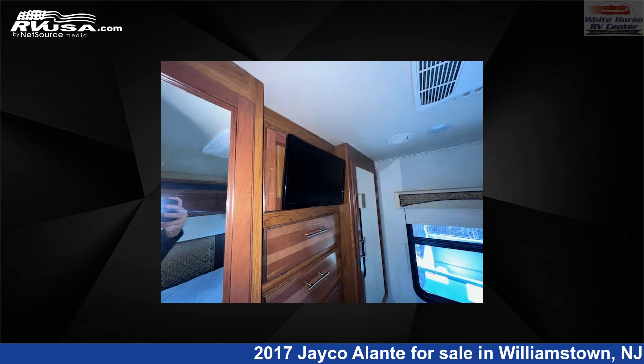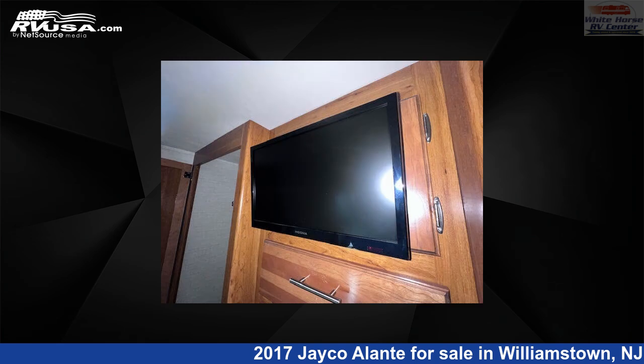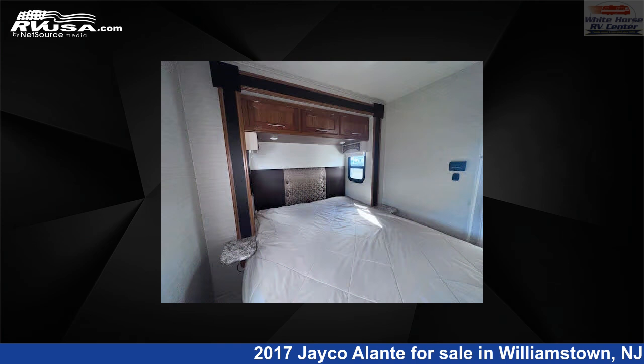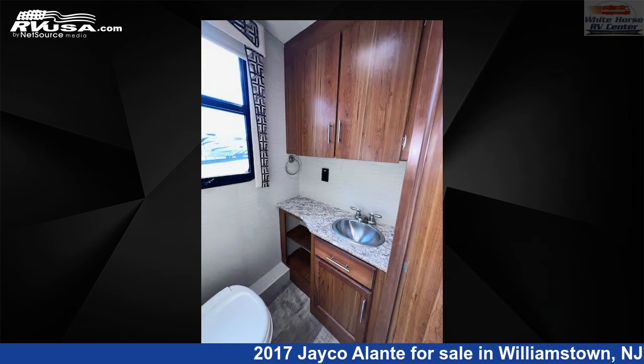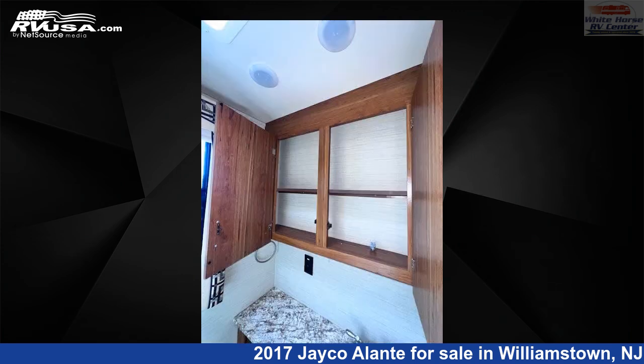This used Jayco is 31 feet 11 inches in length and features a tan, brown classic neutrals interior. It sleeps 8 and includes a skylight, slide-out, TV, self-contained systems, air conditioning, and 71 gallons fresh water capacity.